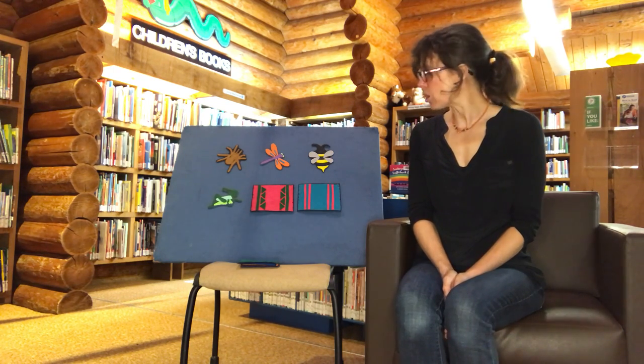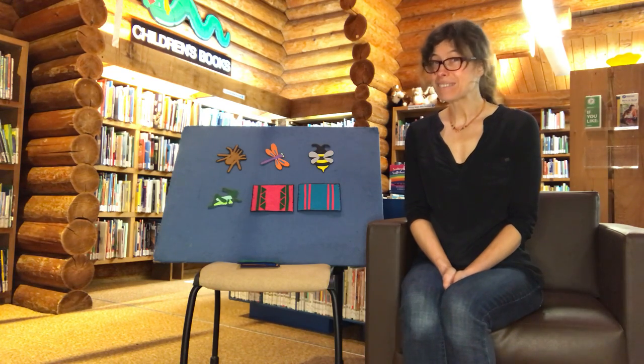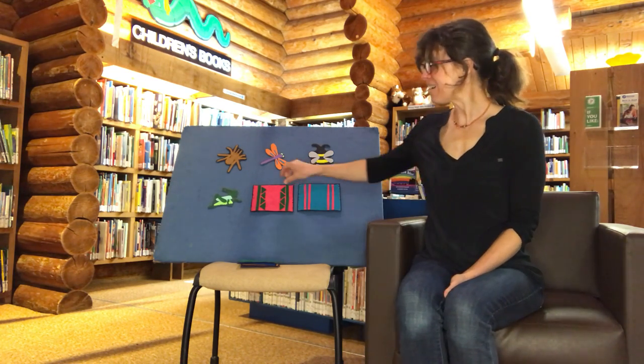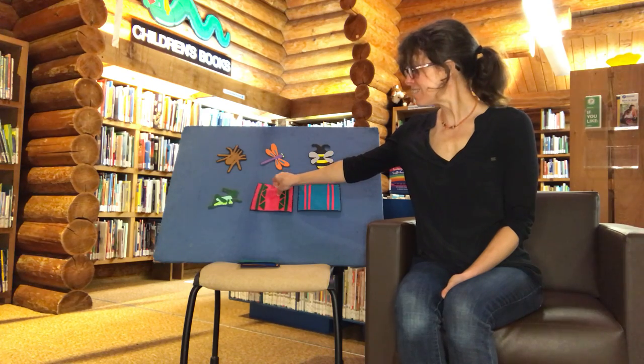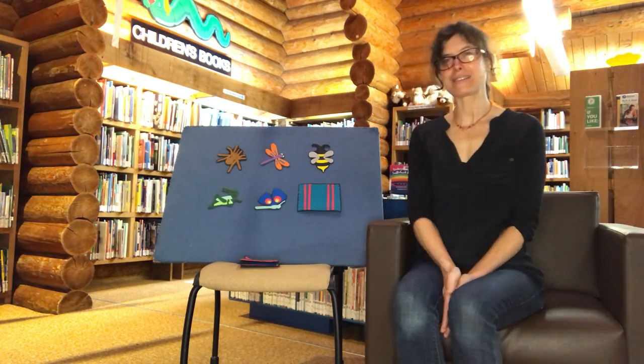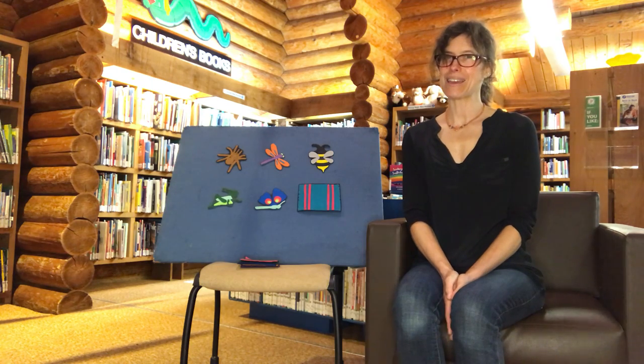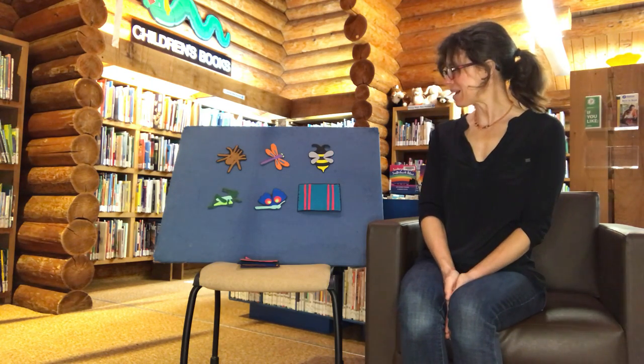Ladybug, Ladybug, are you behind the pink rug? Let's see. One, two, three. What's that? It's a beautiful butterfly with lots of colors. Okay, I think we all know where the Ladybug is hiding.